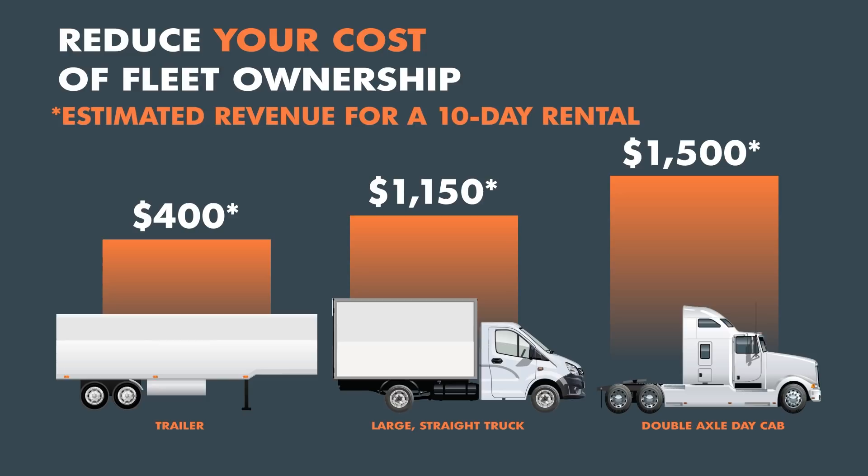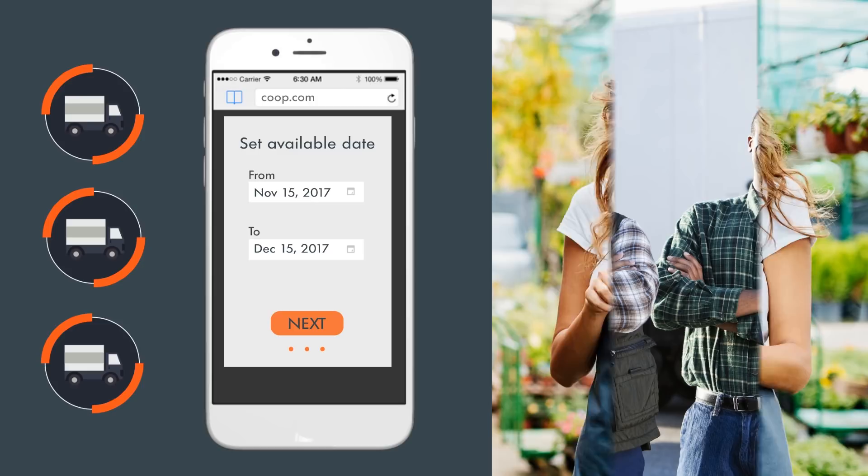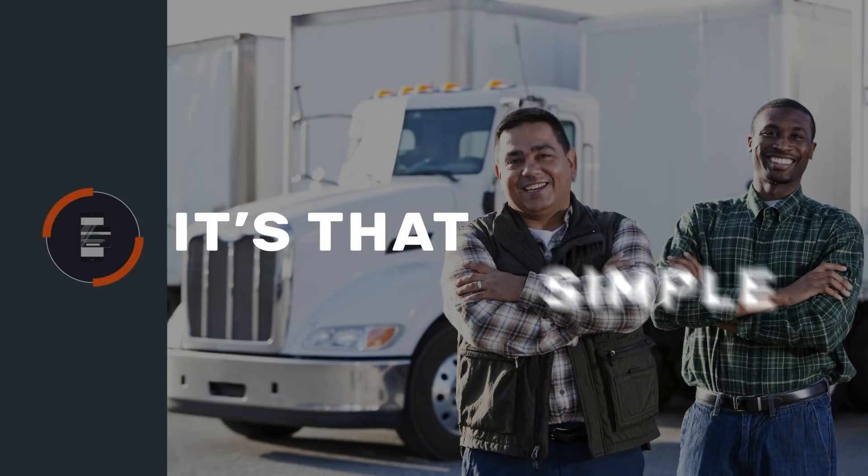Coupe is easy to use. Simply list your vehicles, set their availability, and we'll match you up with a trusted business owner who will pay you to use your vehicles when you don't need them. It's that simple.